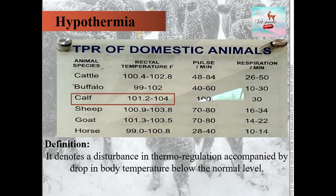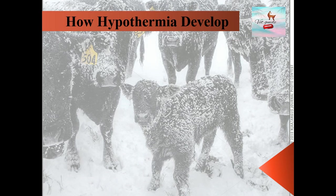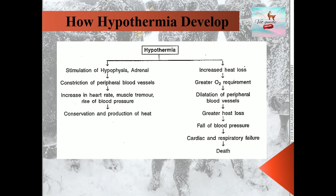But how does hypothermia develop? When the environmental temperature gets cold, the body gives stimulus to the pituitary and adrenal glands, which secrete adrenaline and noradrenaline, causing peripheral vasoconstriction. This increases heart rate, muscle tremors, and rise in blood pressure, ultimately leading to production and conservation of heat.